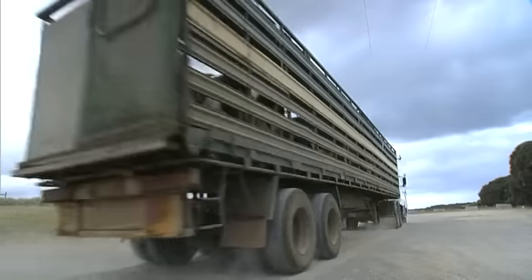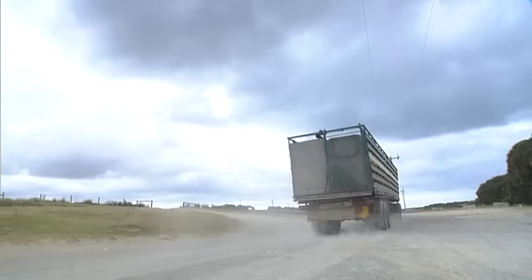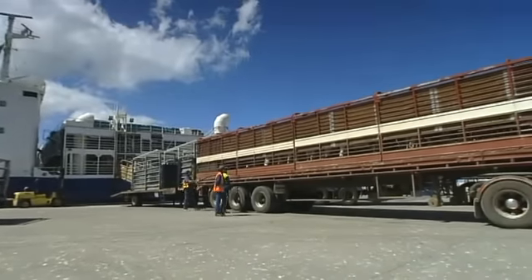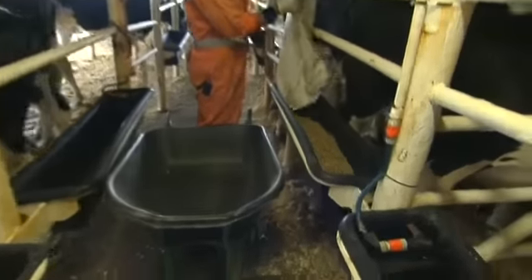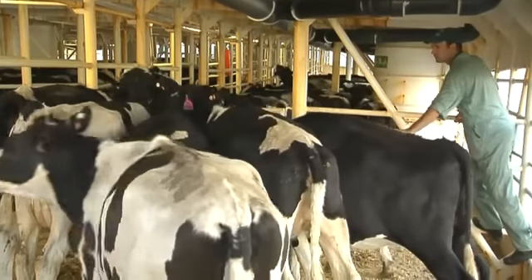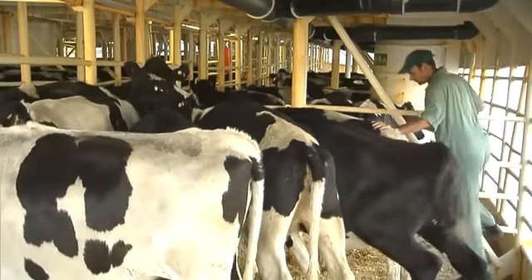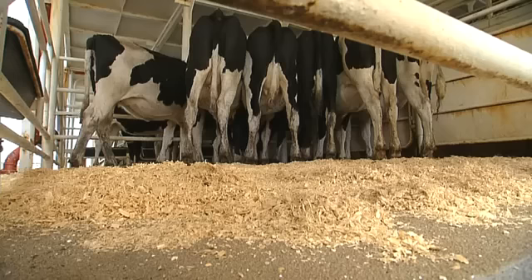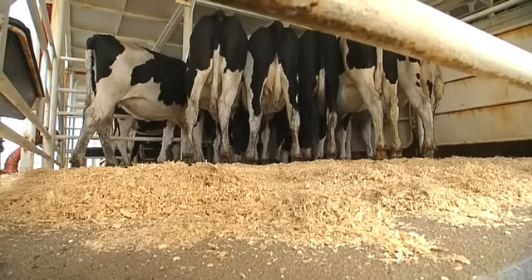As with all livestock shipments to the Middle East, a qualified Australian vet accompanies the cattle on the voyage, assisted by a crew of experienced stockmen to ensure the cargo arrives in Saudi soil in top condition. The cattle are looked after really well on board. We expect them to put on a considerable amount of weight on the trip. They've always got access to feed and water, and we put fresh bedding down quite regularly — primarily to give them softer footing and something softer to lay down on, with plenty of room to lay down as much as they like.